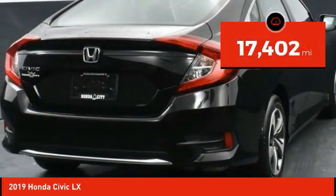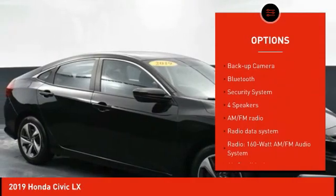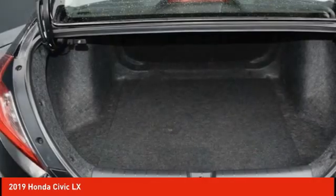Here are some of this vehicle's great options: electronic stability control, brake assist, traction control, remote keyless entry, four-wheel disc brakes, speed control, rear window defroster, backup camera, Bluetooth, and security system.